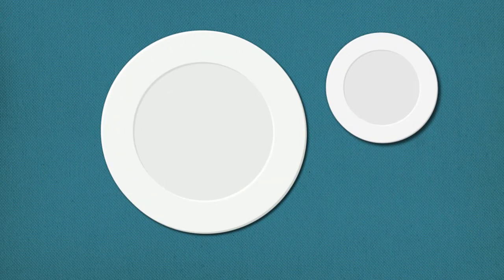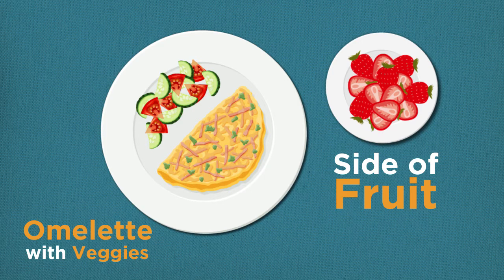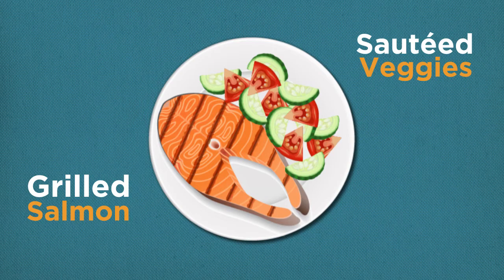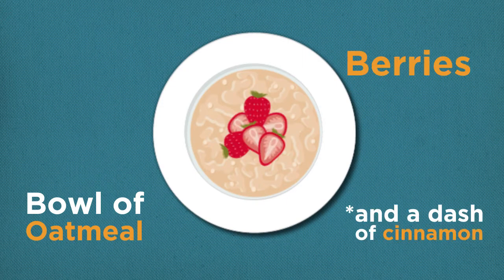If it was a morning session, try whipping up an omelet with veggies and a side of fresh fruit. If you took an evening class, try grilled salmon and sauteed veggies. If you have a craving for sweets, try a bowl of oatmeal with berries and a dash of cinnamon.